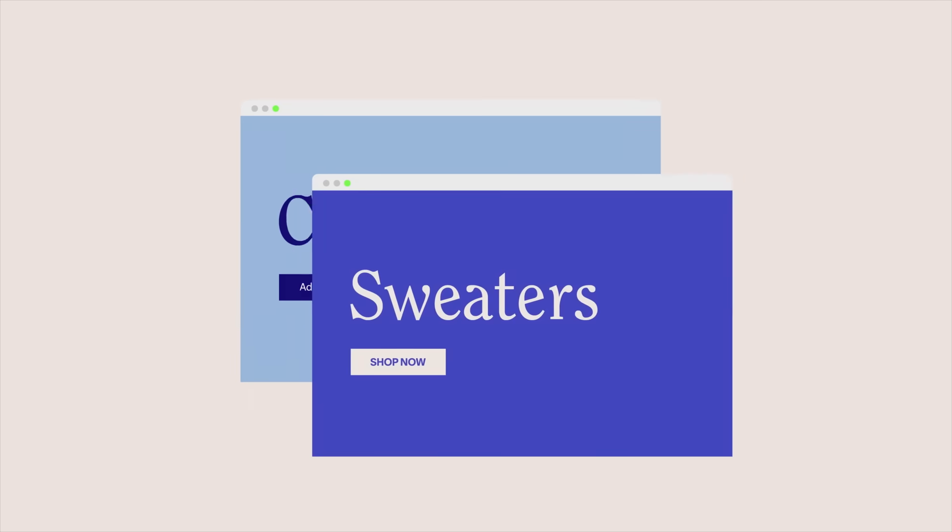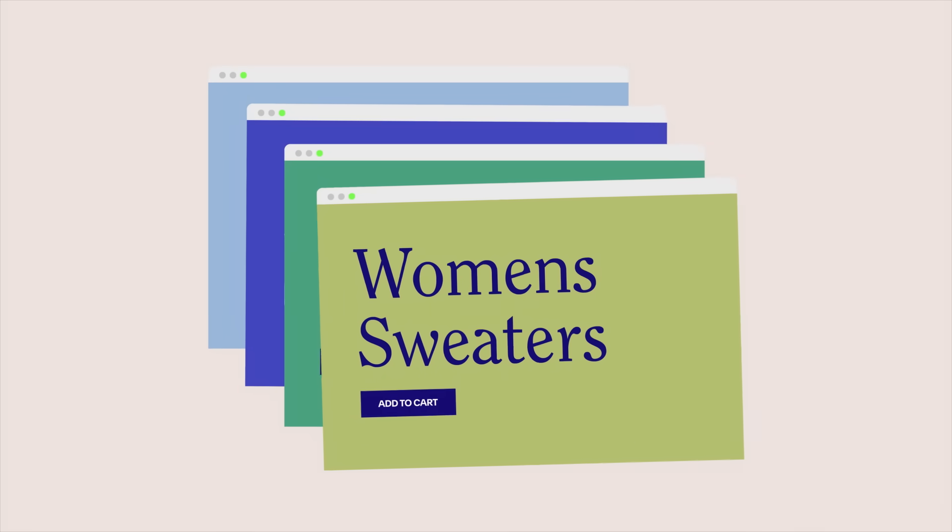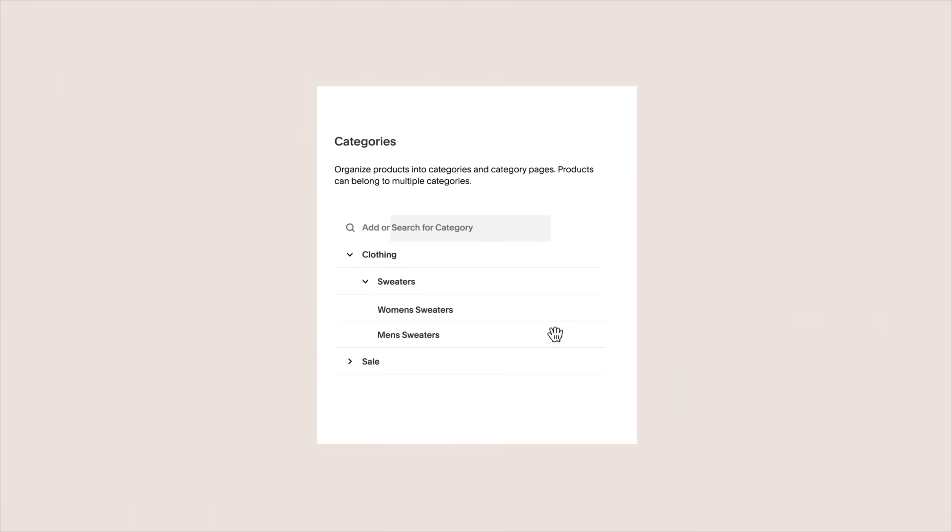So if you're selling sweaters, you could have men's sweaters and women's sweaters, and have those ranked for different keyword groups per URL. Nested categories allow you to have one keyword group for sweaters and another for men's sweaters on two separate pages, giving search engines a quick and efficient way to crawl.